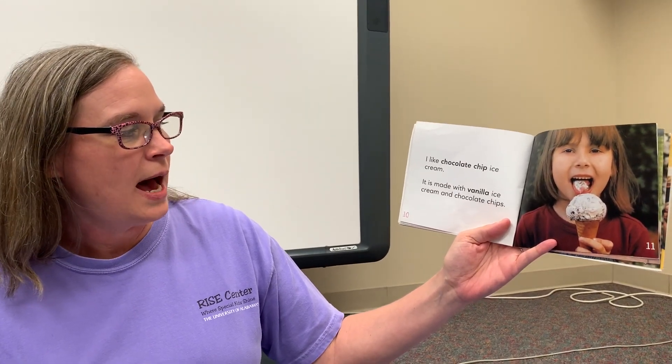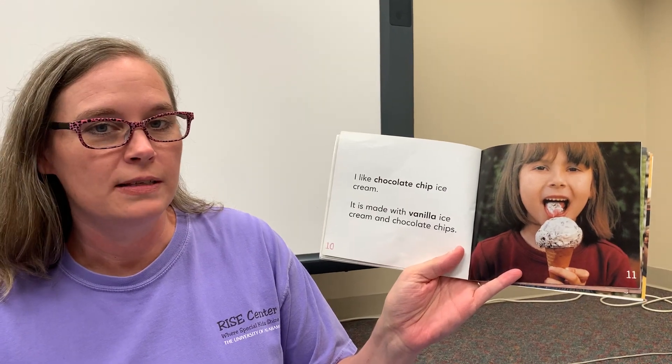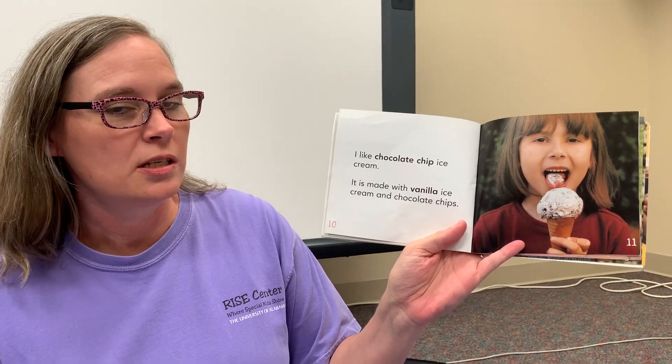I like chocolate chip ice cream. It's made with vanilla ice cream and chocolate chips. Ooh, look at that friends. She is eating some chocolate chip ice cream.